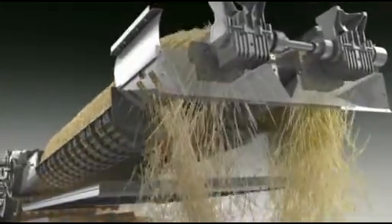The crop is actively fed into the separating area, where two 4.2-meter-long separation rotors provide gentle and highly efficient separation over an area of 3.54 square meters.